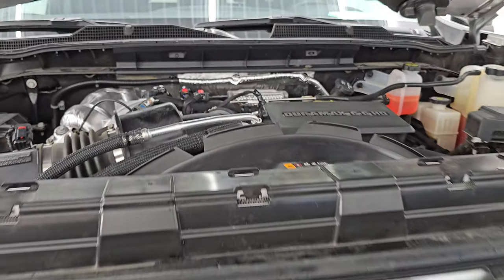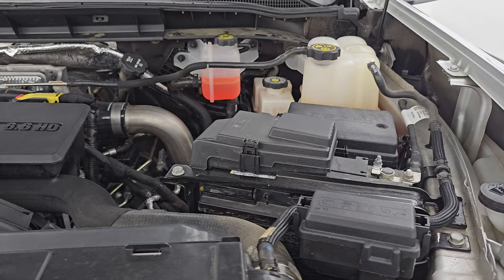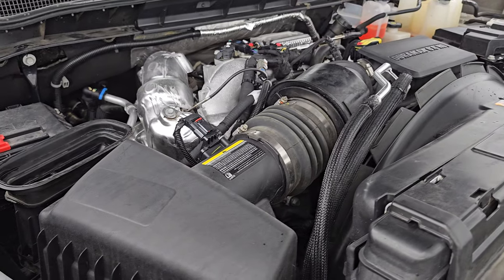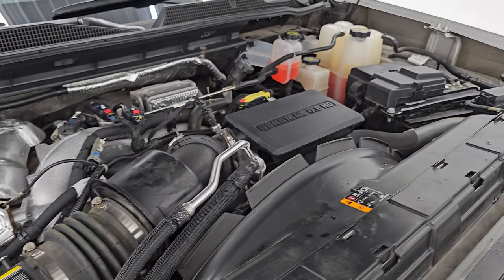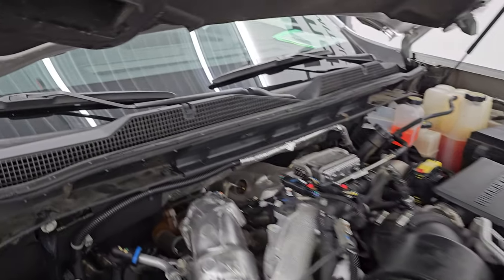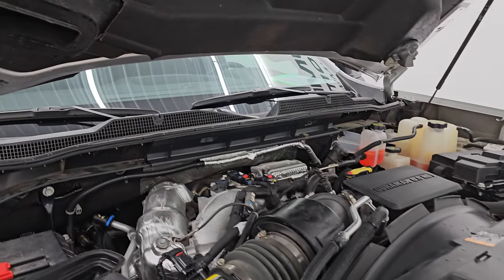Under the hood we have the 6.6 liter Duramax diesel engine — 445 horsepower — paired with the Allison 10-speed automatic transmission. Engine bay is clean, runs very smooth. This truck has been fully safetied and inspected by our service shop. There is the emission sticker. Has a fresh oil and filter change, all the fluids have been checked and topped off.